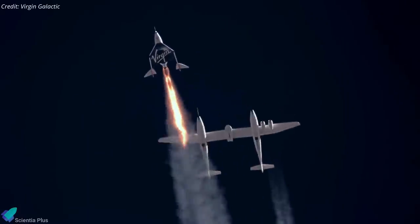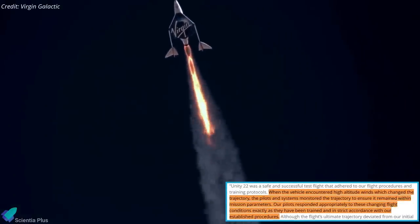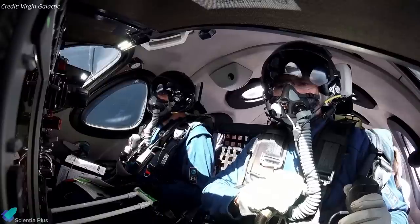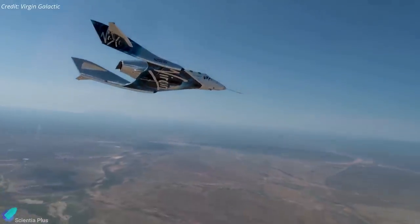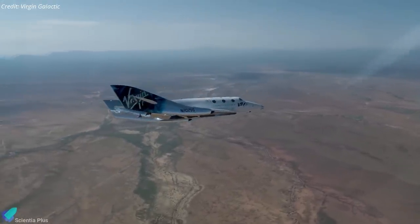The company acknowledged the glide path deviated from the pre-planned one because unexpected high winds on Unity's ascent had pushed the rocket-powered vehicle slightly off course. The investigation, which began on August 11, determined that the Virgin Galactic Spaceship Two vehicle deviated from its assigned airspace on its descent from space, and the company failed to communicate the deviation as required.